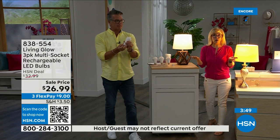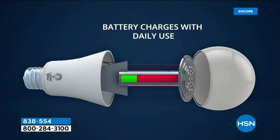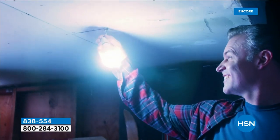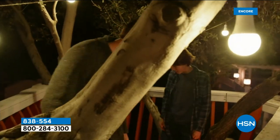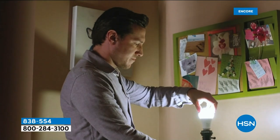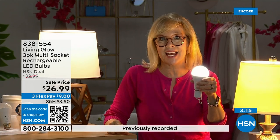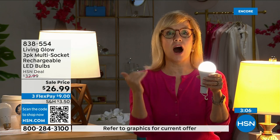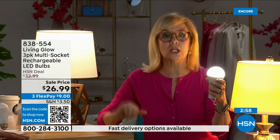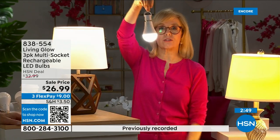The number one question is: how do I charge it? They charge while they're in the lamp — use them every single day, you never have to take them out or buy batteries. There's a rechargeable battery inside. Each bulb is rated for 50,000 hours — if you use it three hours a day, it lasts up to 45 years. You'll never have to buy a bulb again. It costs about a dollar a year per bulb, so your energy bill will go down.